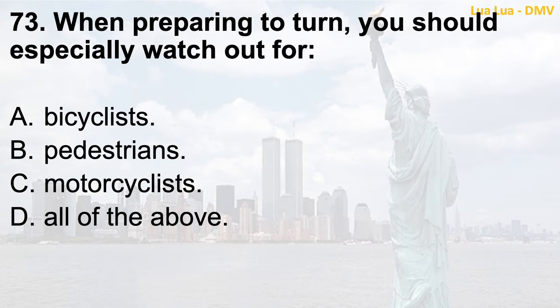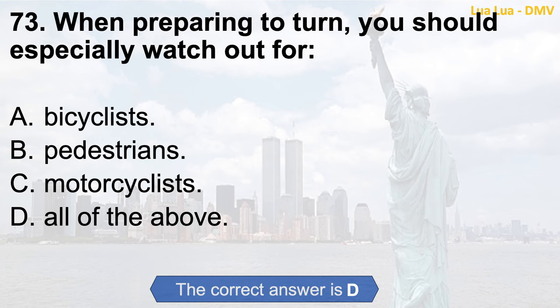Question 73. When preparing to turn, you should especially watch out for: a. Bicyclists; b. Pedestrians; c. Motorcyclists; d. All of the above. The correct answer is d. All of the above.